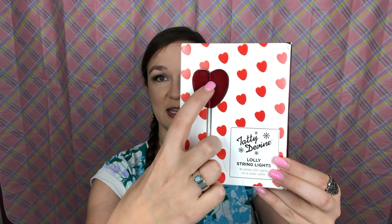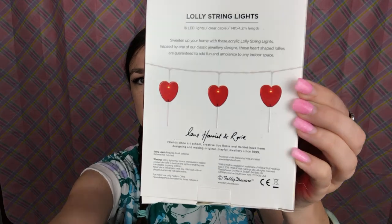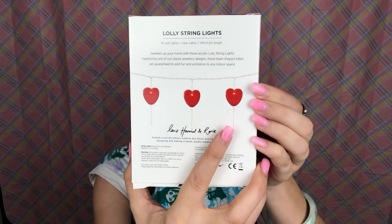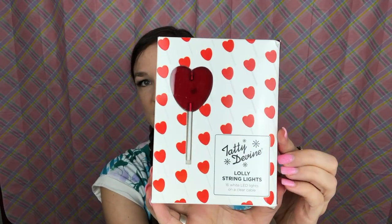This is also very silly and I probably shouldn't have gotten this, but it's heart lollipop string lights — LED lights. They're like the actual size of a lollipop and they're on a string like that. Taddy Divine is the designer of the brand.